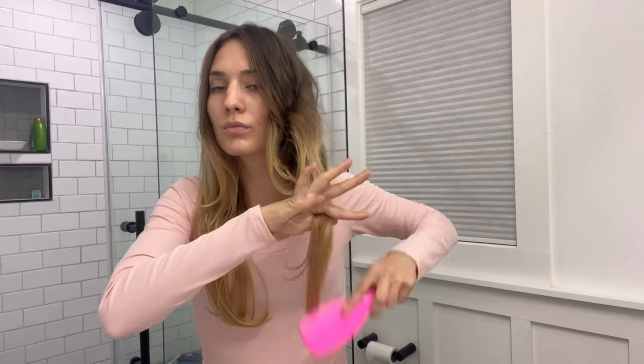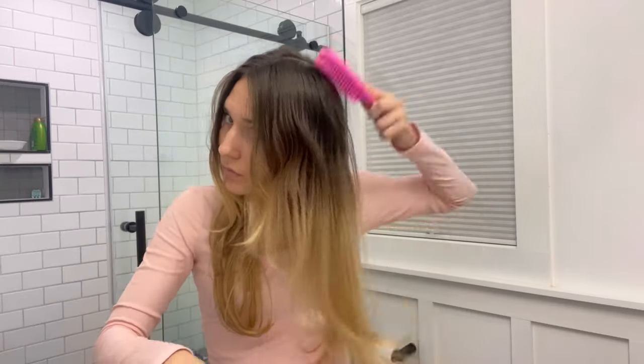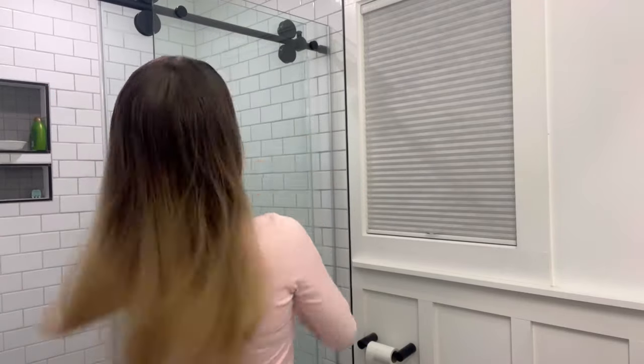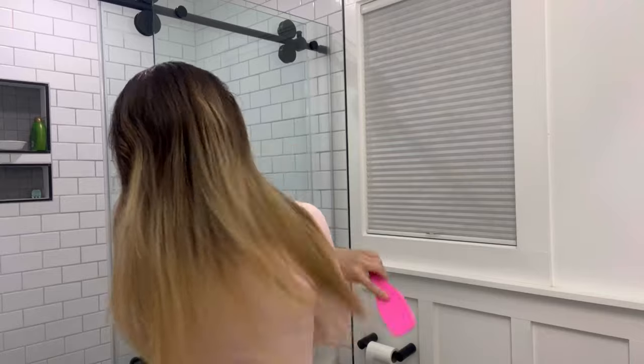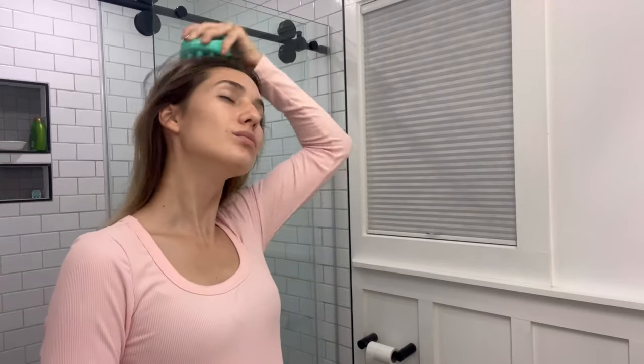This is my hair before I begin the treatment — it's day eight, meaning it has been eight days since I last washed my hair. I find that going longer between washes helps maintain hair health because the natural oils my scalp produces keep my hair moisturized and prevent breakage, especially when I brush and distribute those oils to the ends. I'm using a tangle teezer brush, starting from the very bottom and going really gently, which is important since my hair is fine and has damage from being dyed.